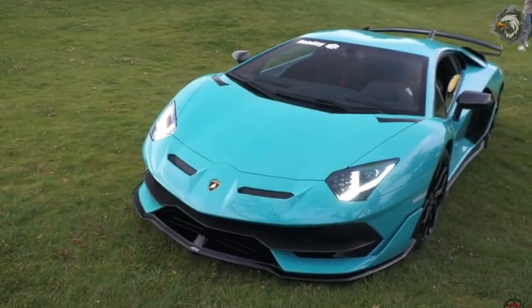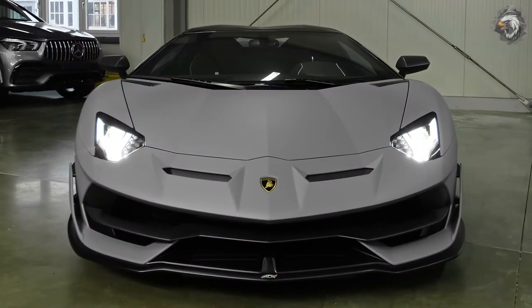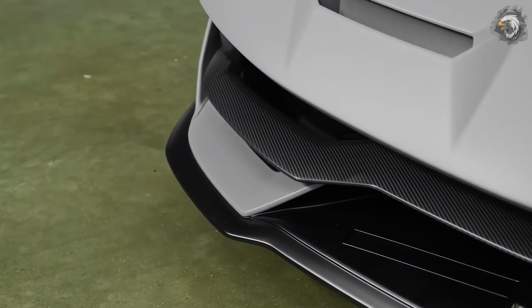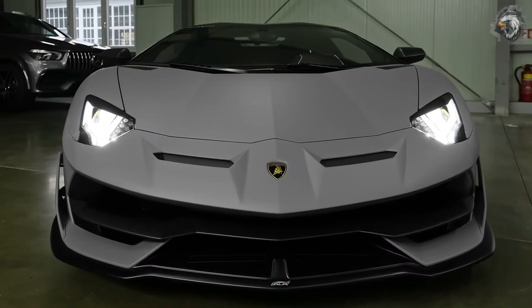The louvered engine cover features a unique Y-shaped design, and the rear diffuser looks like it has been borrowed from the exotic Lamborghini Centenario. Overall, the SVJ improves downforce by 40% and reduces drag by 1%, while engine cooling has been improved by 10%.